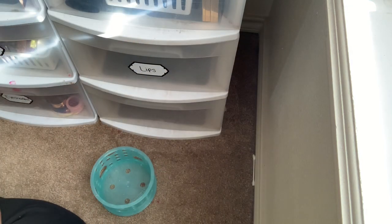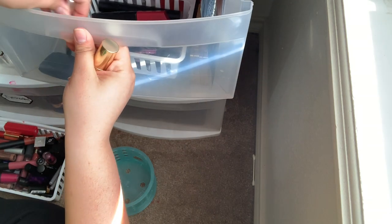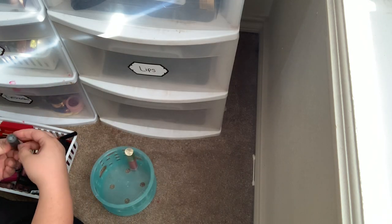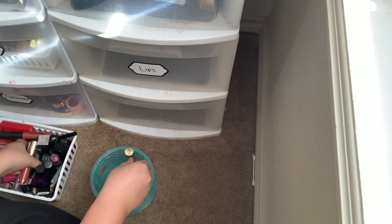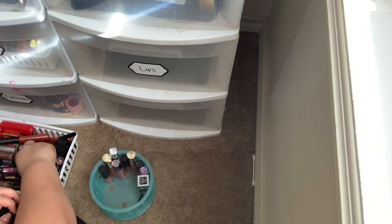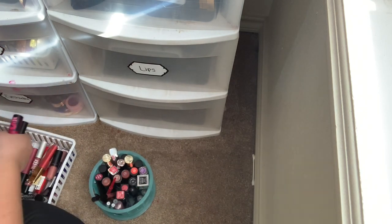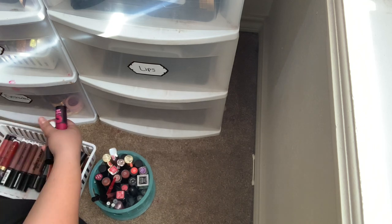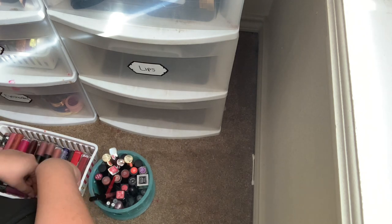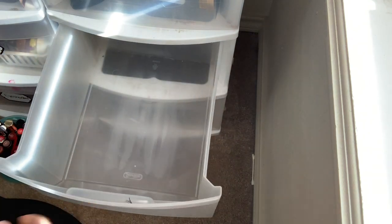I think in here I will put glosses and tube lipsticks. I think that'll help me out just a little bit better. Okay, so now that lips are done.